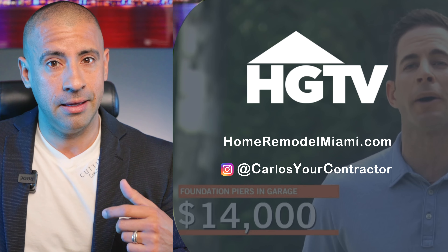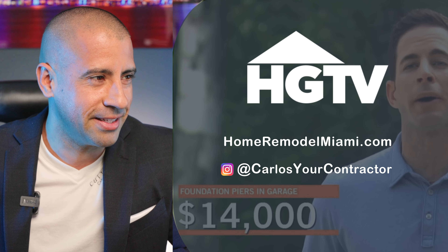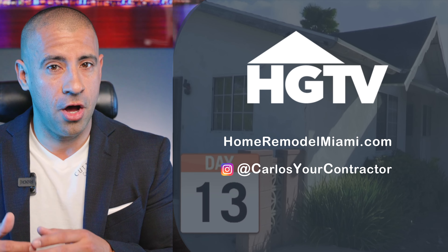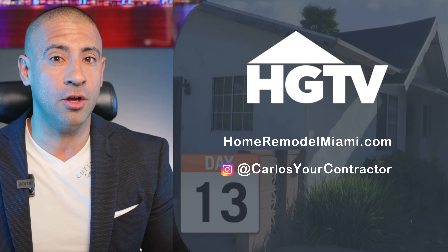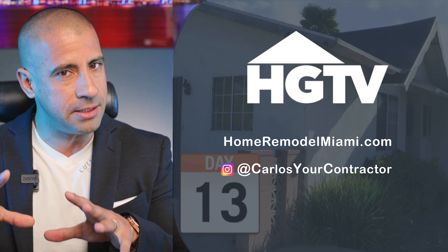The foundation repairs came to $14,000 and at this point they have no other option but to fix it. Even experienced people go under budget. That's why you should get maybe two or three contractors out to give you general prices, and then add to your budget just to be safe.